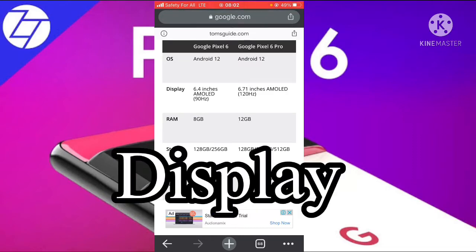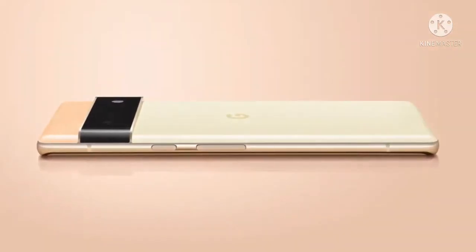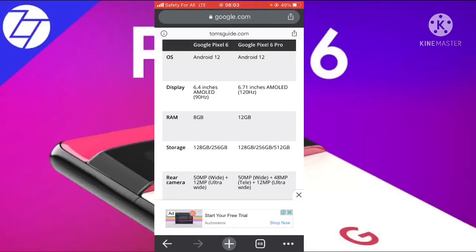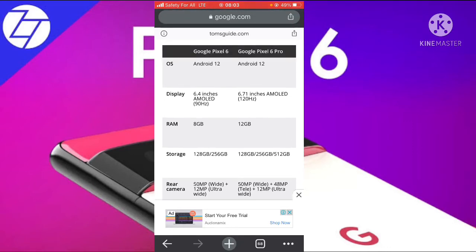For the display, the Google Pixel 6 has a 6.4-inch screen at 90Hz, while the Google Pixel 6 Pro has a 6.71-inch screen at 120Hz, so the Pixel 6 Pro is currently higher than the Pixel 6 in terms of display.